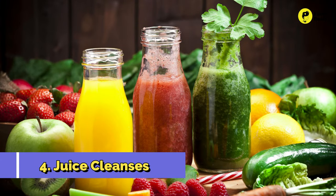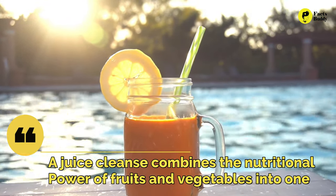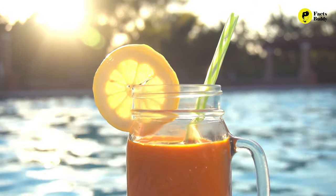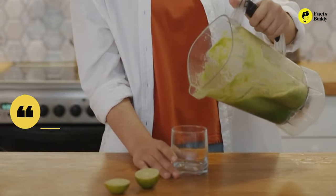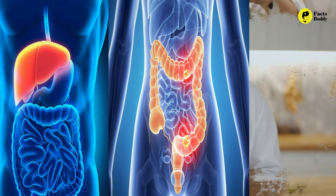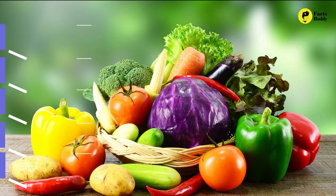4. Juice Cleanses. Juice cleanses are all the rage, and with good reason. A juice cleanse combines the nutritional power of fruits and vegetables into one easy-to-drink beverage. These fruit and vegetable juices are loaded with antioxidants and nutrients necessary for facilitating the removal of toxins. This helps take the strain off the liver, colon, and kidneys. Vegetables like celery, cucumber, zucchini, lettuce, carrots, kale, and spinach are great for juicing.